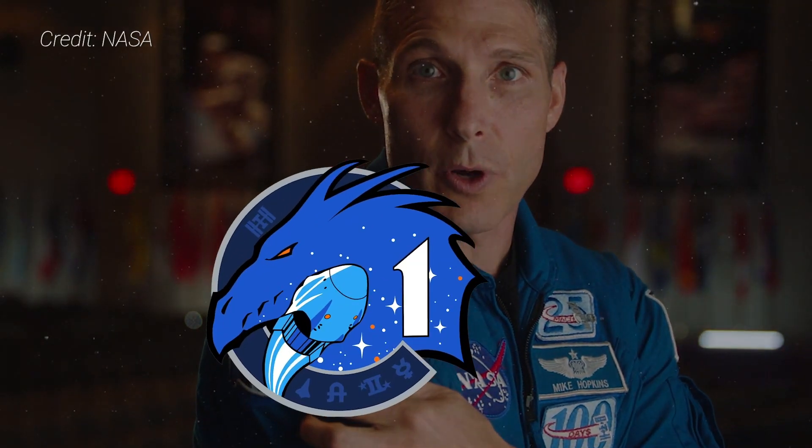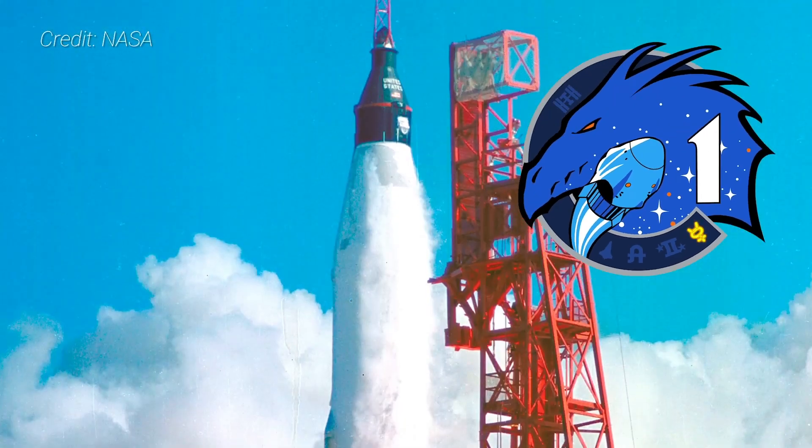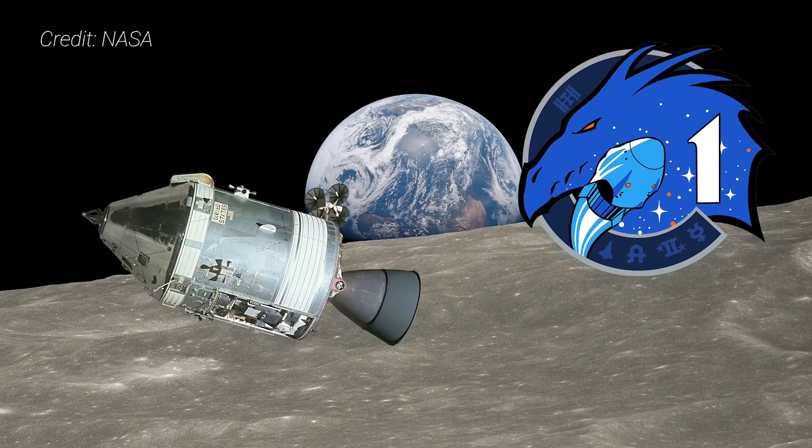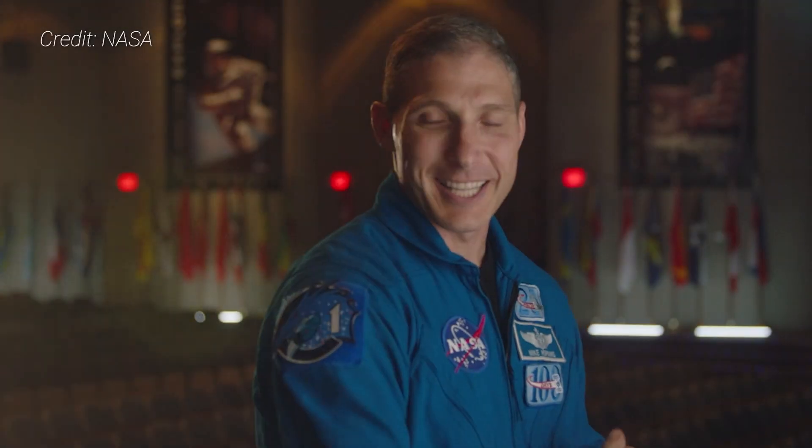This is our Crew-1 patch. Along the bottom there are the symbols for all of the previous US launch vehicles — Mercury, Gemini, Apollo, Space Shuttle — and that's flowing into the SpaceX NASA Crew Dragon, and then all of that going up to the International Space Station.